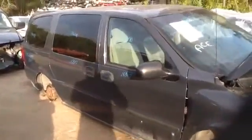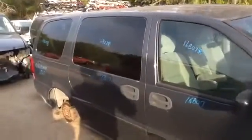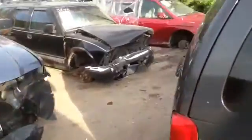Nice clean passenger front door, passenger quarter panel, deck lid, taillights, rear bumper — all in good shape.